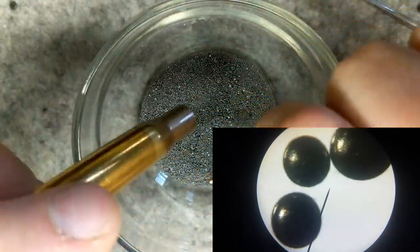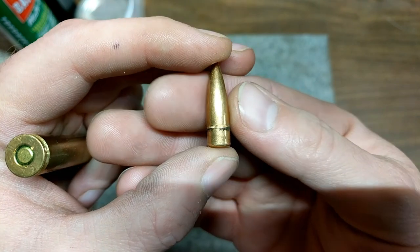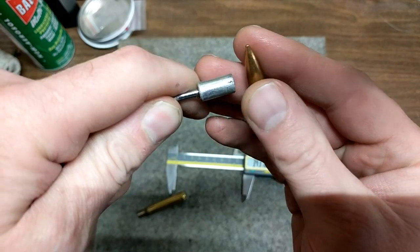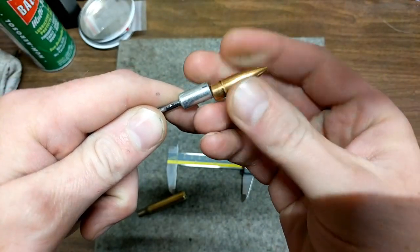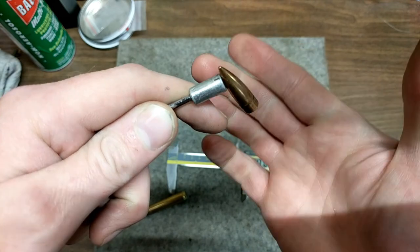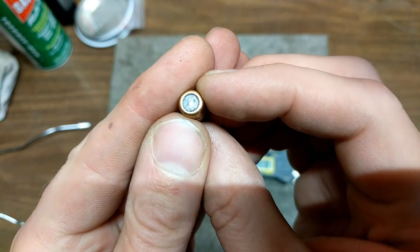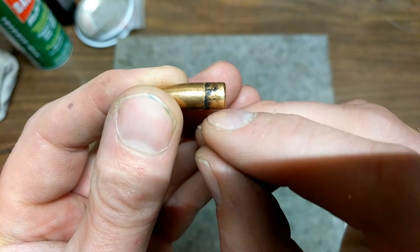Here is the projectile — you can see that it's a flat-based projectile, spitzer, full metal jacket. It is magnetic, so it does have a component inside that is steel, and it seems to stick in any direction. Taking a knife to it, you can see it does have lead at the base, and this is copper jacketed with a cannelure. There is also some type of black sealant.